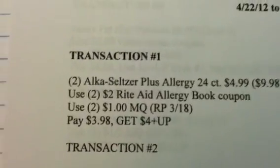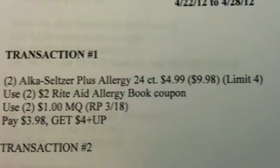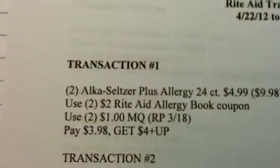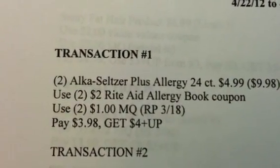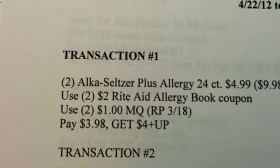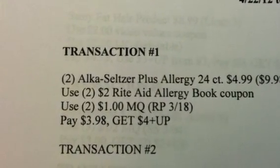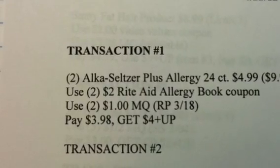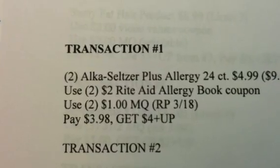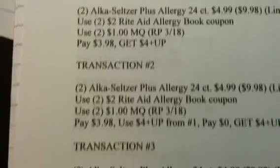Transaction 1: you're going to do 2 of the Alka-Seltzer Plus Allergy 24-count at $4.99, making that $9.98. There is a limit of 4 per card. Use 2 of the $2 Rite Aid Allergy Book coupons — get those Allergy Book coupons out, there's a $2 coupon in there. Use 2 of the $1 manufacturer coupons from your 3/18 Red Plum. You're going to pay $3.98 and get back a $4 plus-up reward. Since this is a limit of 4, I did the same thing in Transaction 2.